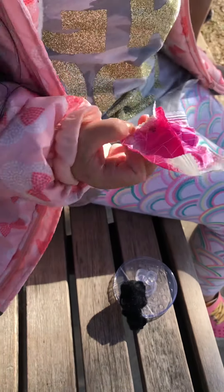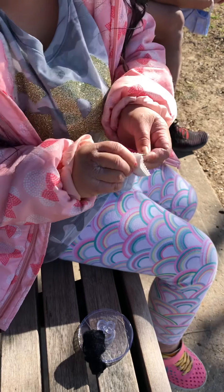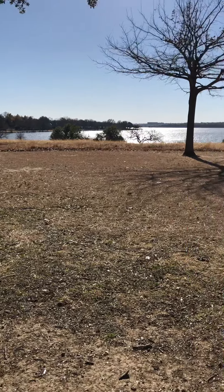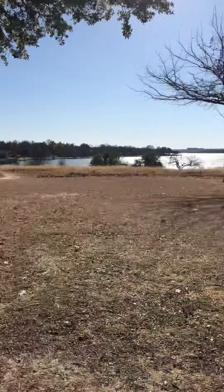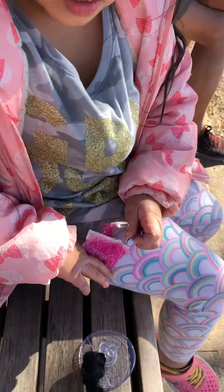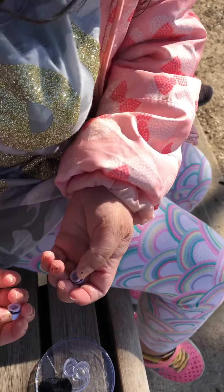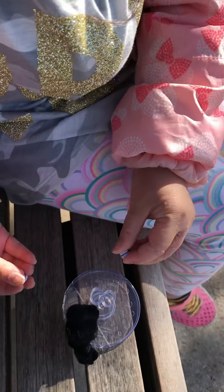Let's open this up, guys. What did we get? We got some shoes, guys! We found some cute little shoes. They are white and they have cute little black stripes on them.